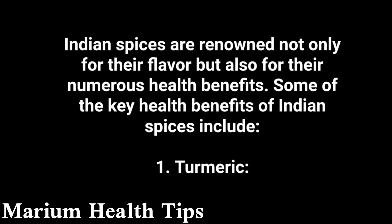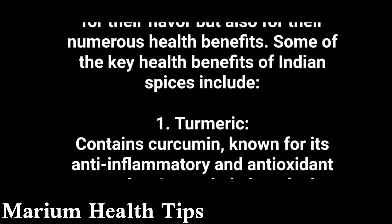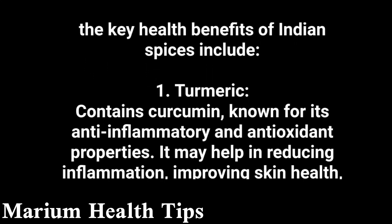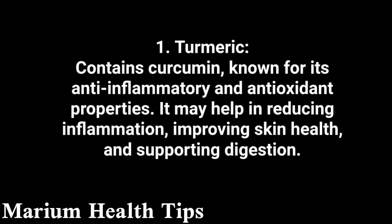1. Turmeric contains curcumin, known for its anti-inflammatory and antioxidant properties. It may help in reducing inflammation, improving skin health, and supporting digestion.